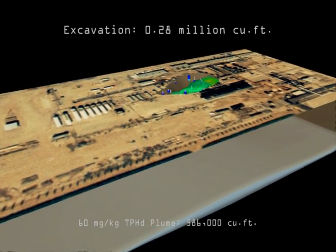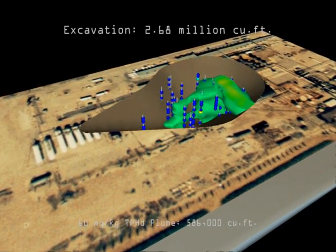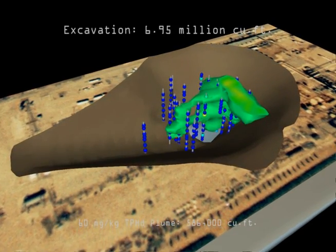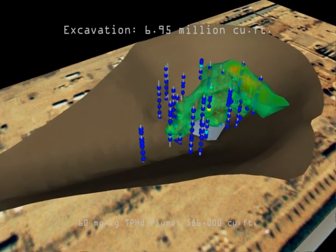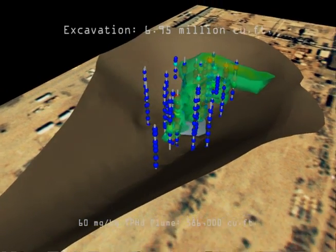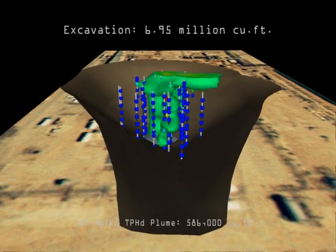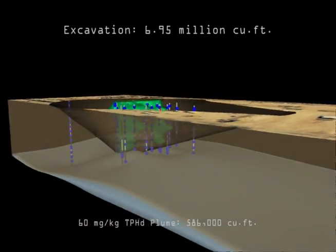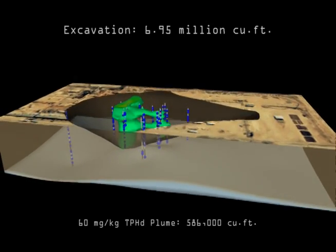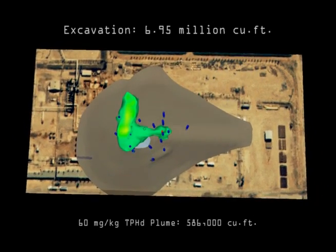MVS was used at a retired oil field to plan the excavation of a diesel spill that had contaminated the soil and had recently reached the groundwater. MVS provided detailed excavation plans and a quantitative assessment of overburden and excavation volumes and associated costs. The ability to anticipate and quantify all aspects of excavation projects makes it possible to negotiate the lowest price with the least risk.